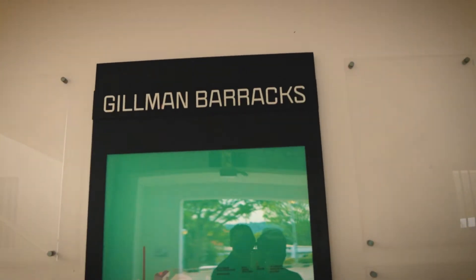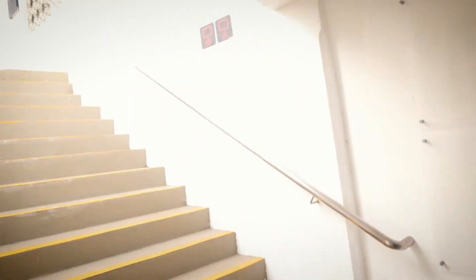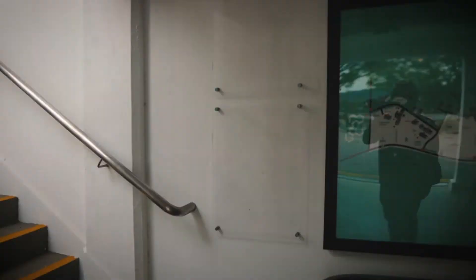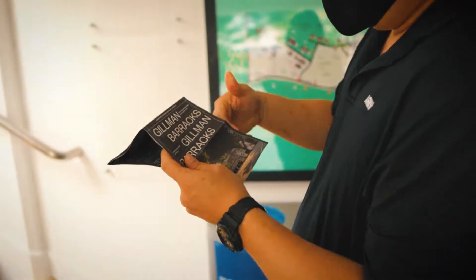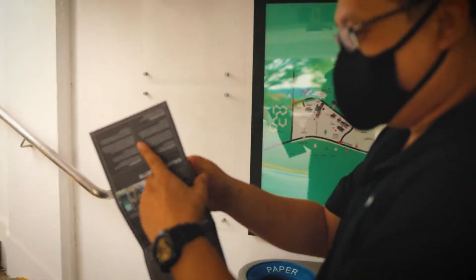Human barracks. Is that a door that we should be opening or not? No — stairs. They have a map, or brochure.